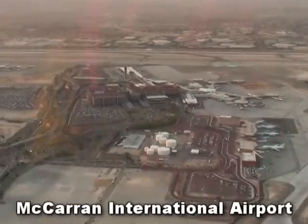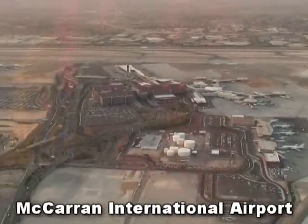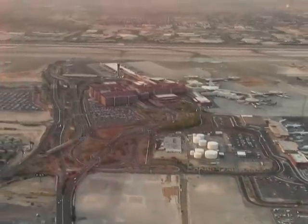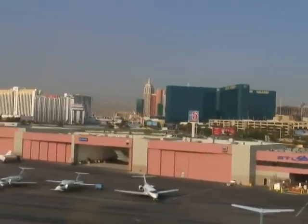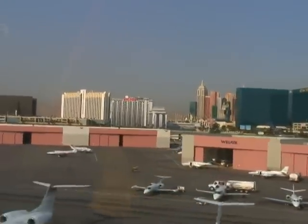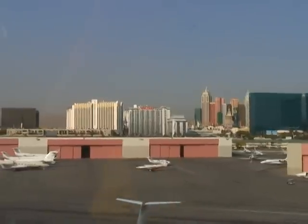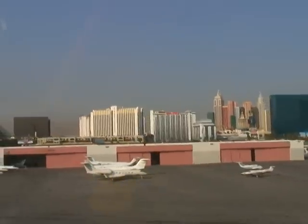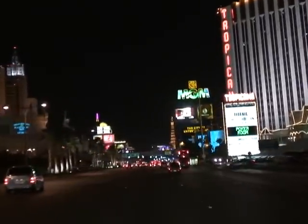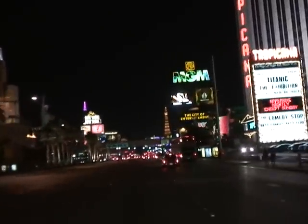Statistically, Las Vegas McCarran tends to be the most popular airport from which to start a Grand Canyon vacation. It's about a five-hour drive from there to the South Rim, slightly longer to the North Rim, or three hours to the West Rim. Abundance of flights and competitive pricing subsidized by the casinos make Las Vegas an even more appealing choice. And since many Grand Canyon visitors have also never been to Las Vegas, it only makes sense to combine the two destinations into one vacation.